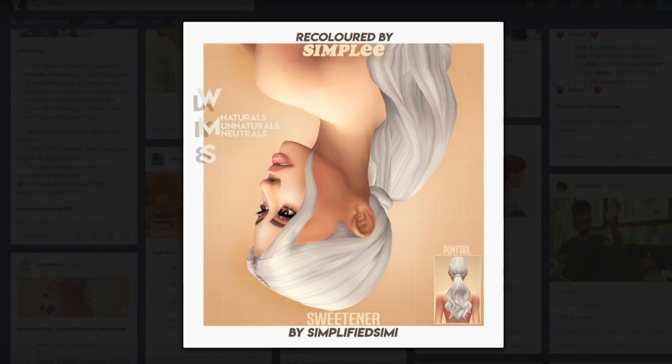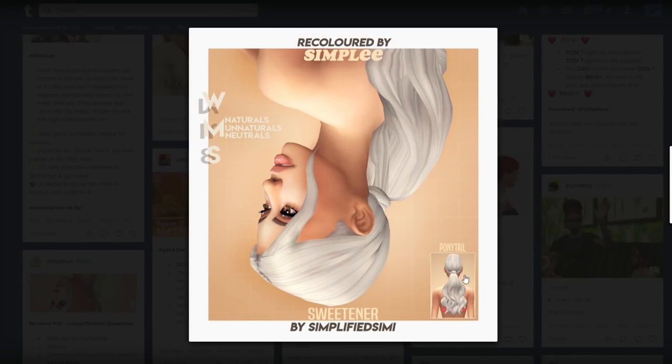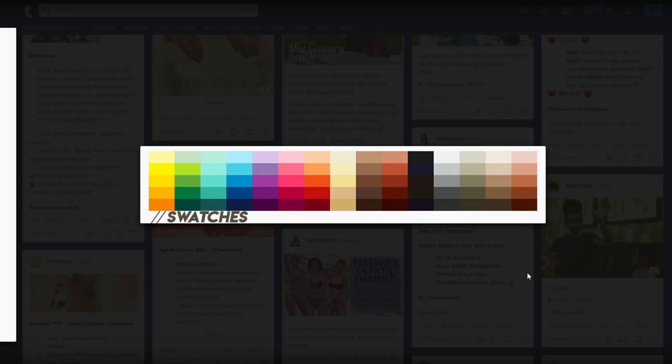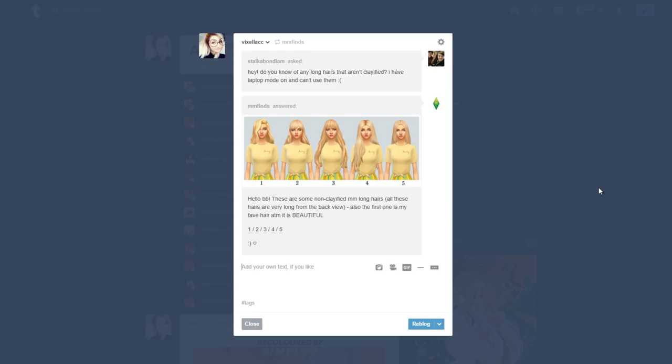I'll grab everything. Y'all know why I clicked on this one — we got the Ariana hair. Oh, look at it. Even if it wasn't Ariana, I would get this. That's so beautiful. Now that's what I like to see. Make sure you get the mesh. We have another one of these answering-questions type posts — five really long Maxis Match hairs that your girl's going to download right now.